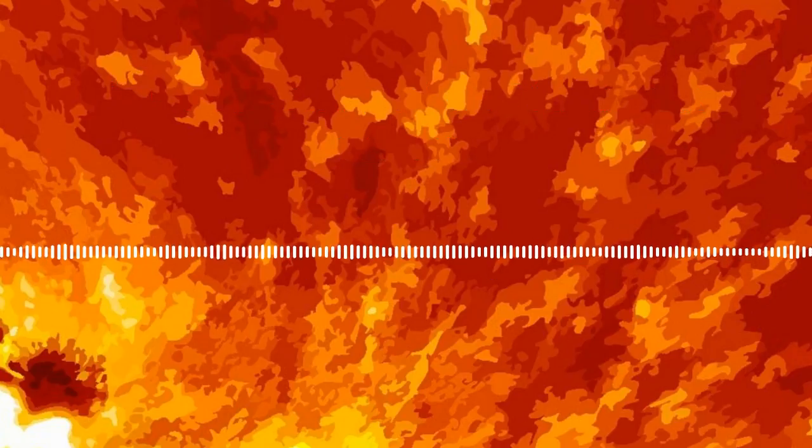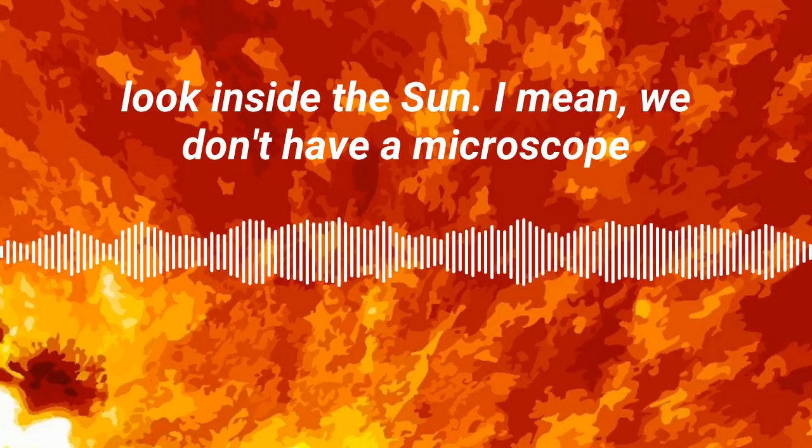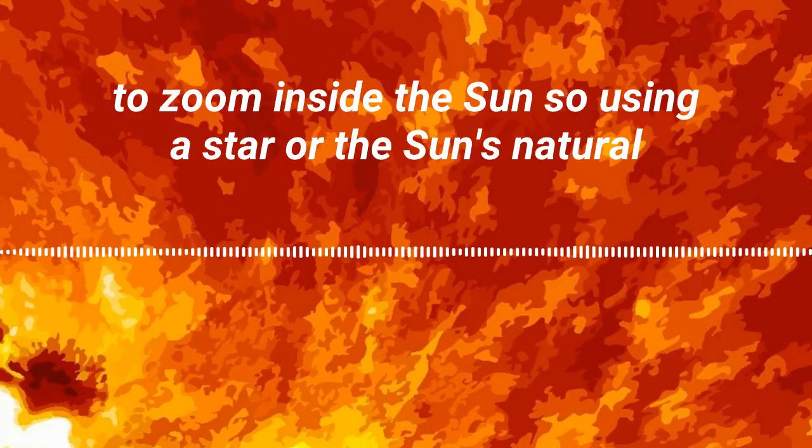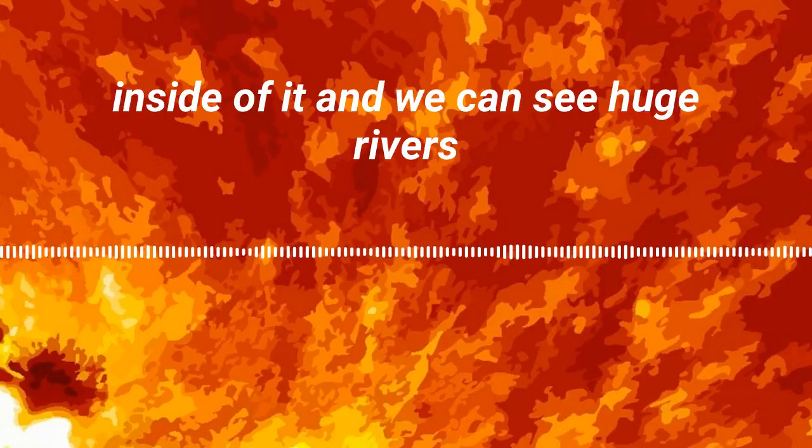We don't have straightforward ways to look inside the sun — we don't have a microscope to zoom inside the sun. So using the sun's natural vibrations allows us to see inside of it.